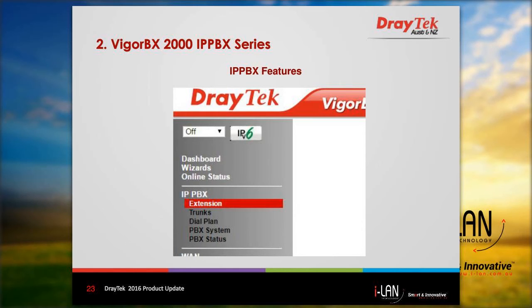Here we have some of the configuration pages, showing the IP PBX menu. There are five main menu options: extension, where you set up the phone extensions; trunks; dial plan; PBX system; and PBX status. I'll just quickly go through some details of those menu options.